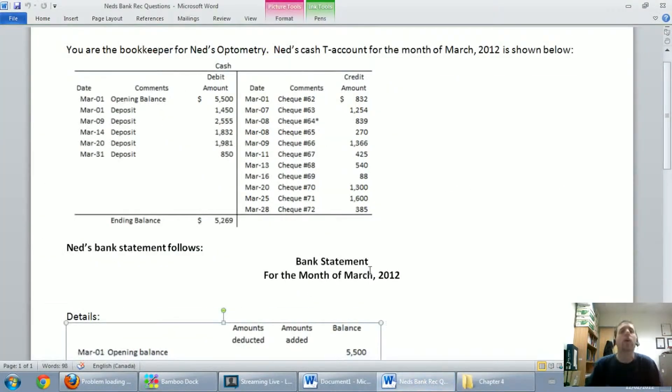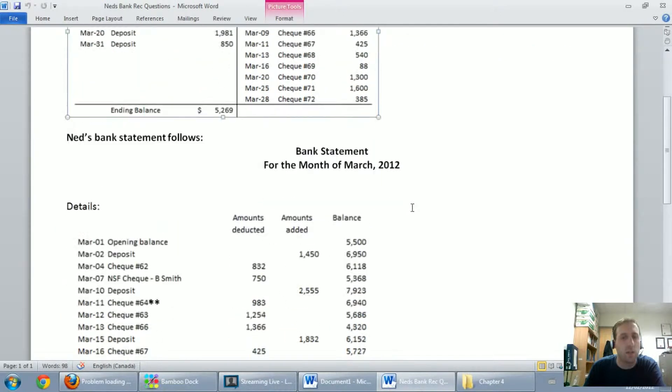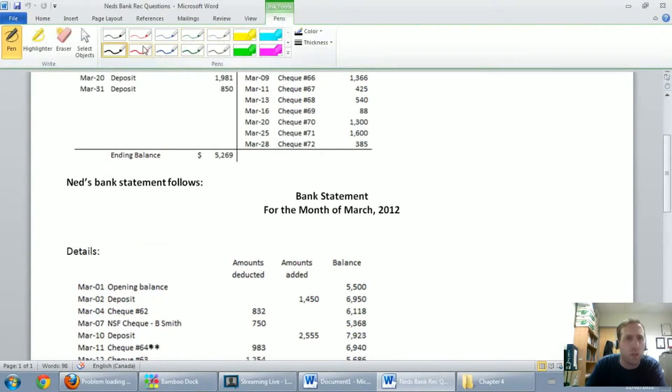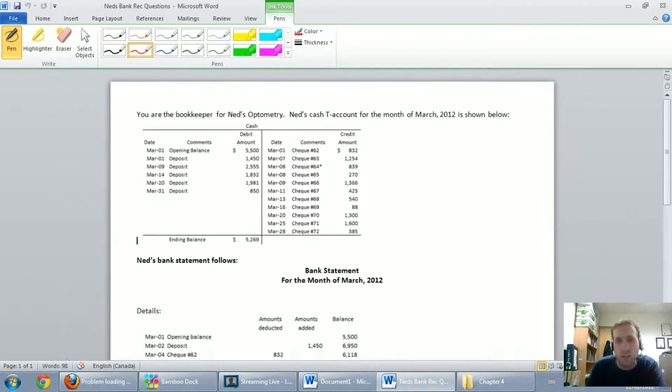Going back to our question, we go down our list of checks — and there they all are in order, sequentially. There shouldn't be anything missing. I'm going to look for any checks that I've recorded that the bank has missed. Starting with check 62 — 832 bucks — I see it right away on the bank statement. I'm going to give a red check mark on each one to make sure they're matching.